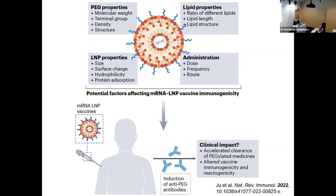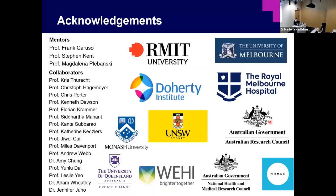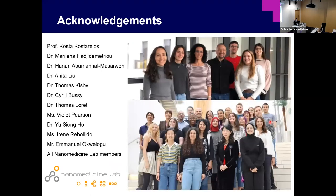Finally, I would like to acknowledge my mentors and collaborators on these projects, and also thank Costas and Marilena for hosting me in this wonderful group and all the group members for helping me settle in. Thank you.